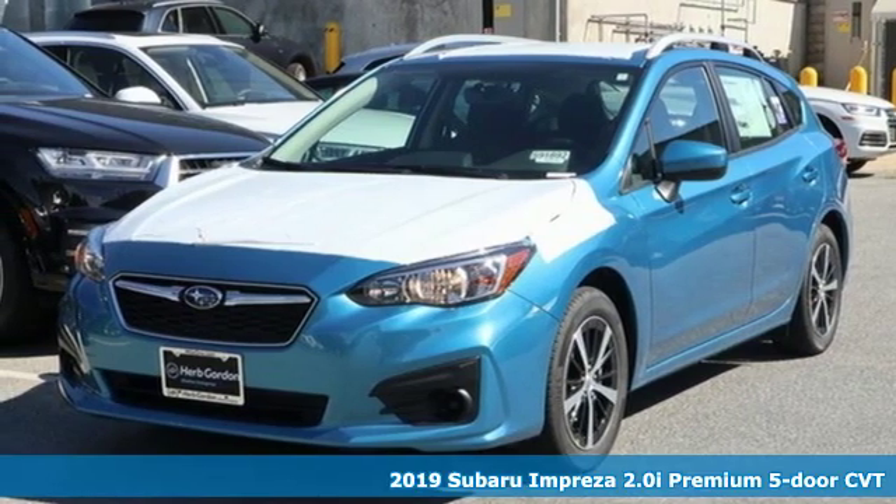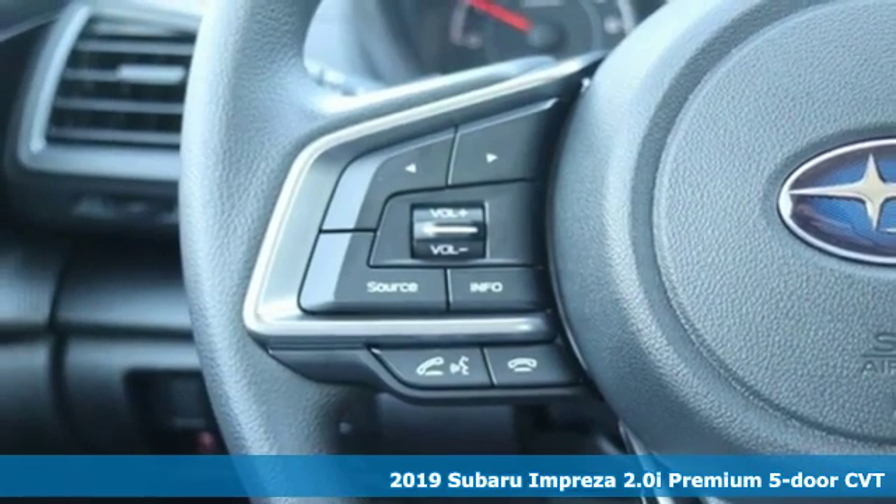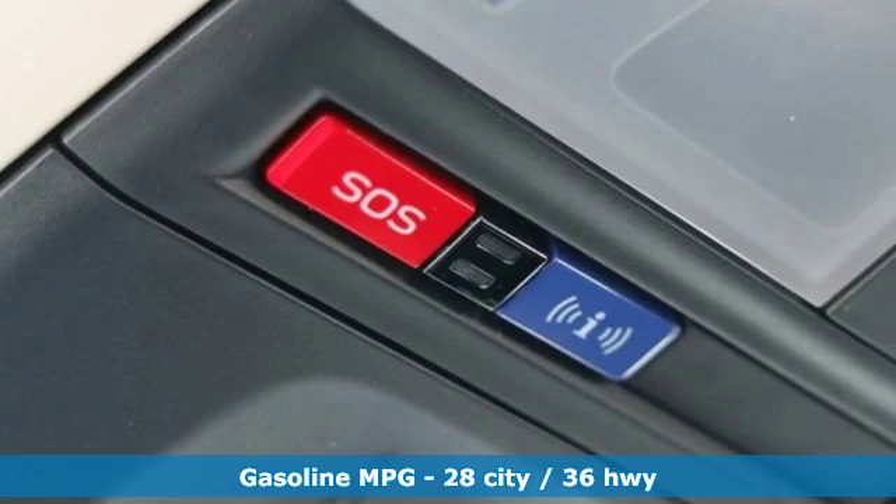It's a new 2019 Subaru Impreza. The Impreza's styling, all-wheel drive, safety, and performance give you a whole lot of car — and a car you'll love a whole lot.